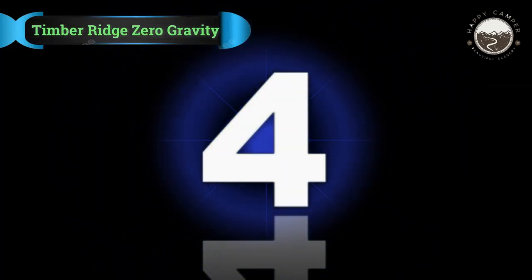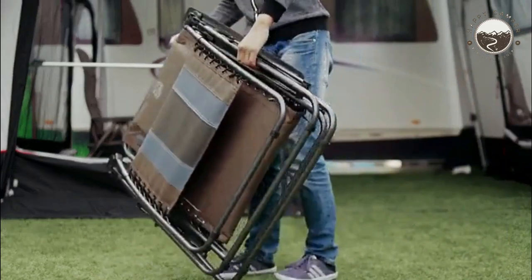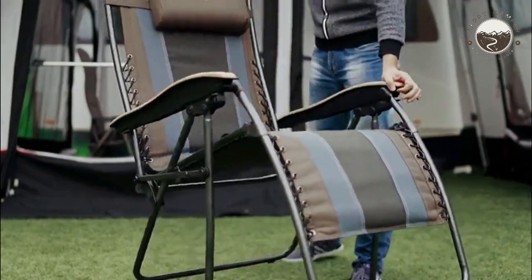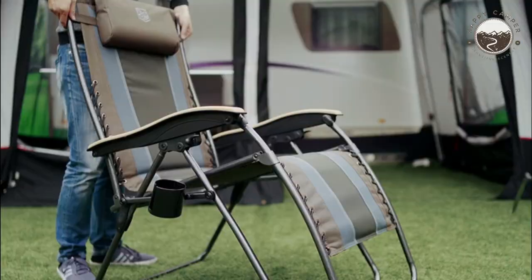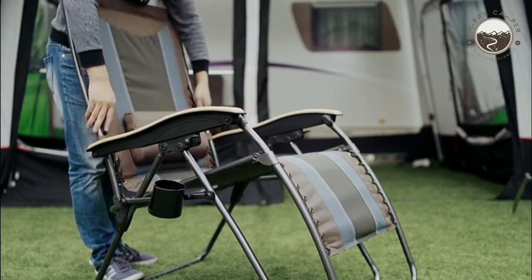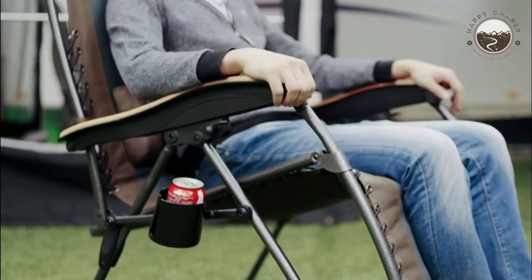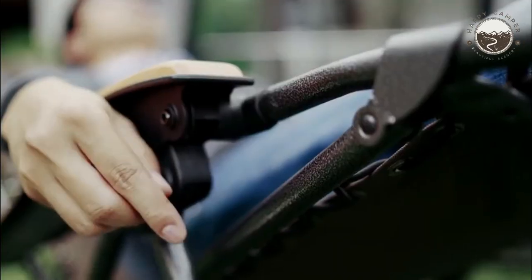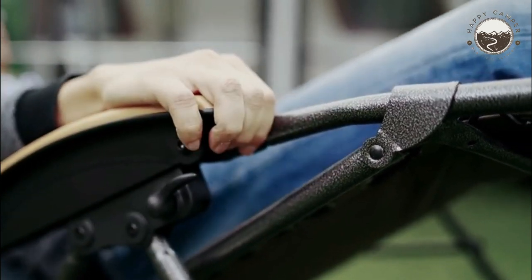Number 4: Timber Ridge Zero Gravity Chair, which offers a unique reclining experience for individuals with a bad back. This anti-gravity chair boasts a weight capacity of 350 pounds, making it suitable for a wide range of users. The sturdy steel tube frame combined with durable polyester fabric ensures practicality and longevity even in bustling campsite environments. One standout feature is its ability to transition from an upright position to fully flat, with an easy locking mechanism to secure your desired angle.